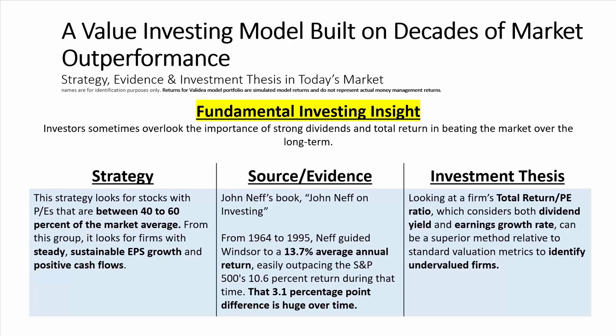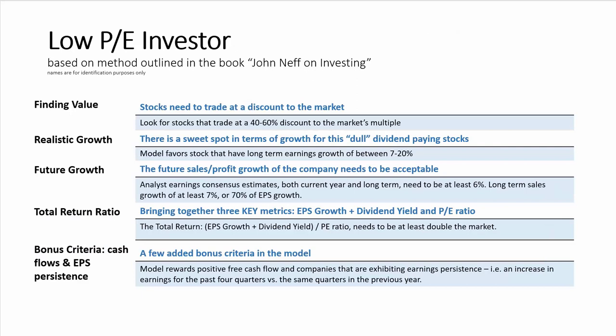Let's now take a look at Validia's low PE investor model, which is based on the methodology outlined in John Neff's book. The first step is to identify value stocks — the model looks for stocks that trade at a 40 to 60% discount to the market based on their PE ratios. Then it tries to find stocks with realistic long-term growth. The sweet spot, especially for dividend-paying stocks, is long-term earnings growth of between 7% and 20%.